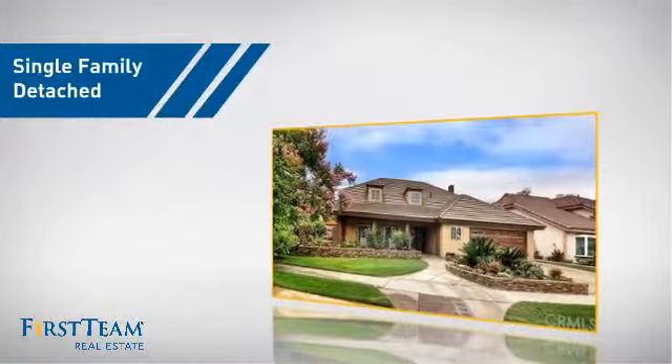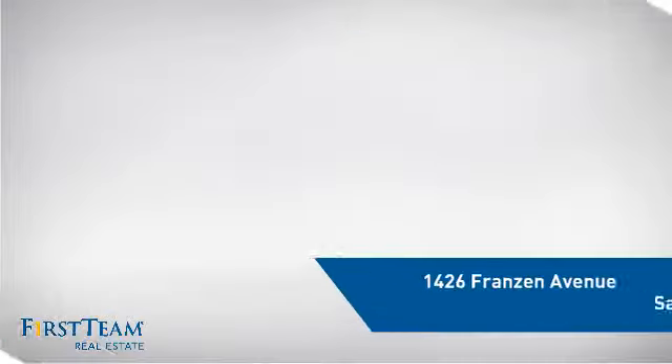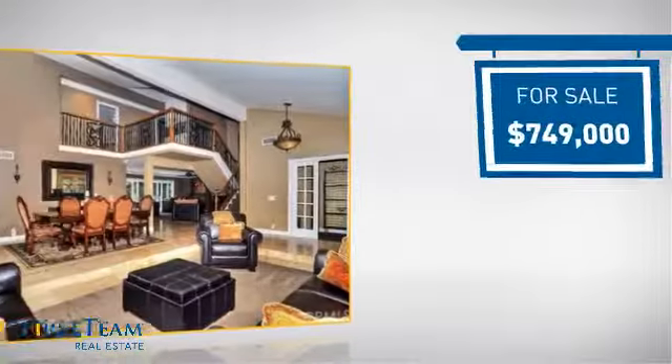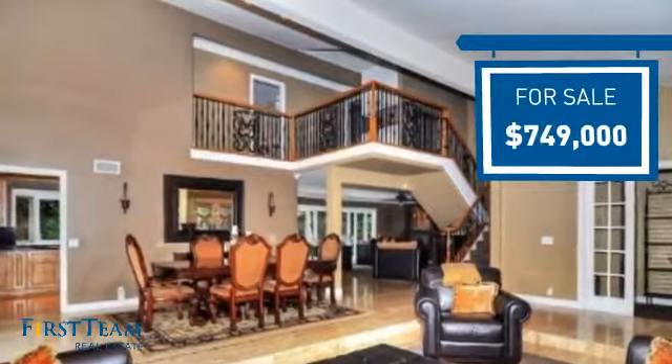This detached home is a great choice for families who want the privacy of their very own lot, and it's located in the Santa Ana area. Currently listed at just over $700,000, it offers an excellent value for the area.